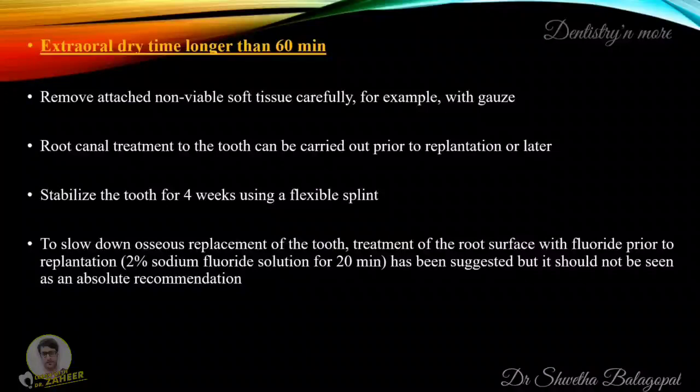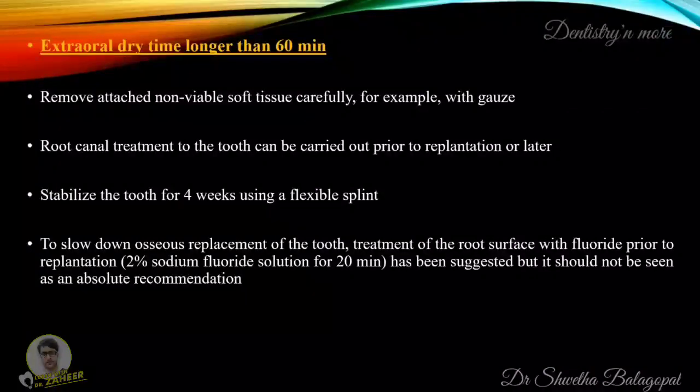If the extra-oral dry time is longer than 60 minutes, remove attached non-viable soft tissue carefully, for example with gauze. Root canal treatment of the tooth can be carried out prior to replantation or later. Stabilize the tooth for four weeks using a flexible splint. To slow down osseous replacement of the tooth, treatment of the root surface with fluoride prior to replantation using a 2% sodium fluoride solution for 20 minutes has been suggested, but this should not be seen as an absolute recommendation.